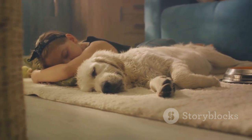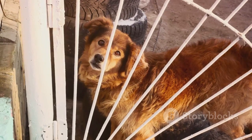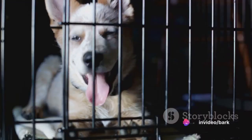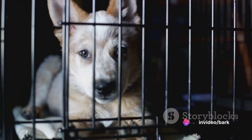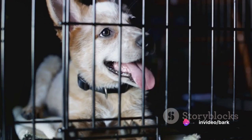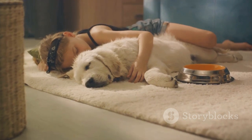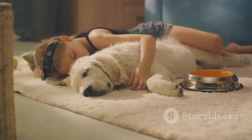Sometimes there might be a few bumps in the road — your dog might whine or seem restless. This is normal. Don't give in and let them out, otherwise they'll learn that whining gets them what they want. Instead, reassure them with your voice or a gentle touch on the crate. Remember, consistency is crucial when crate training at night.